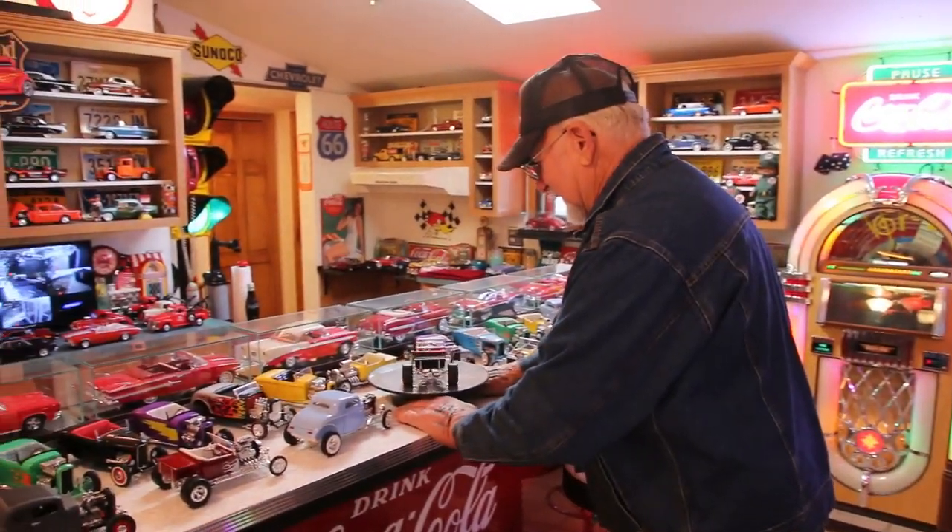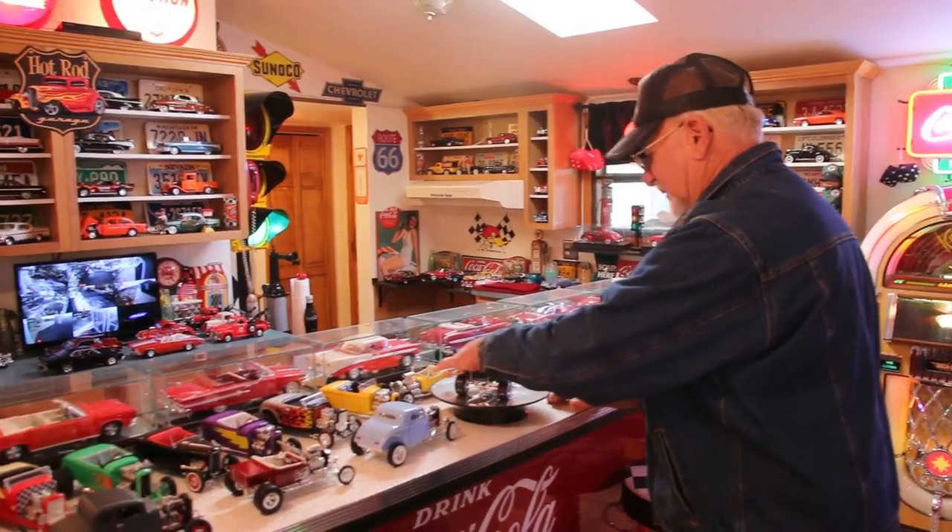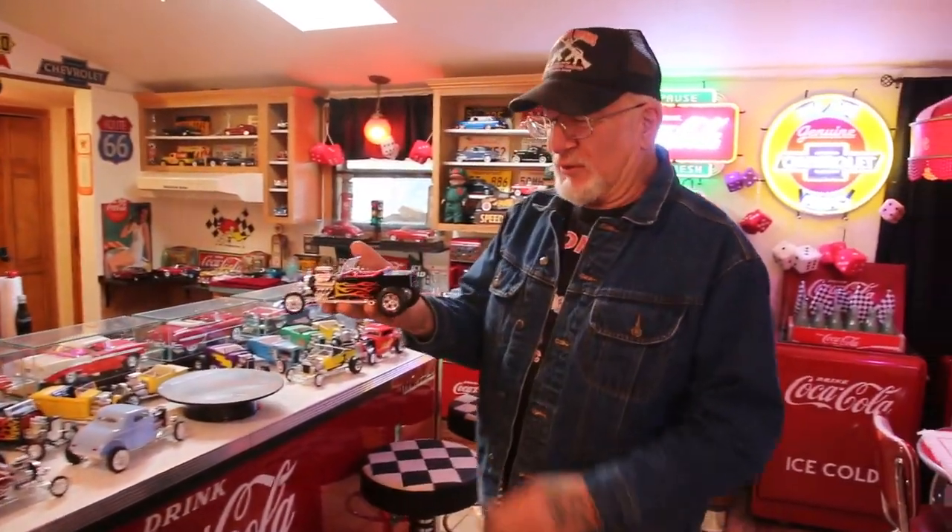Anyway, let me show you this one here. Let's say we shorten the back, put a Corvette motor in there, Corvette rear end, Corvette transmission, chop the top about a foot and a half — and that would really be a cool T-Bucket.